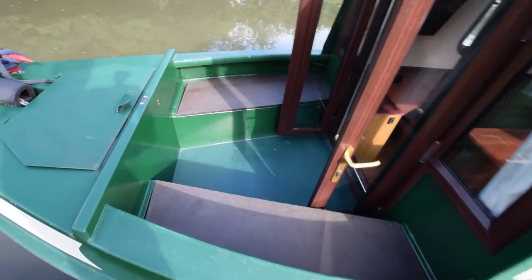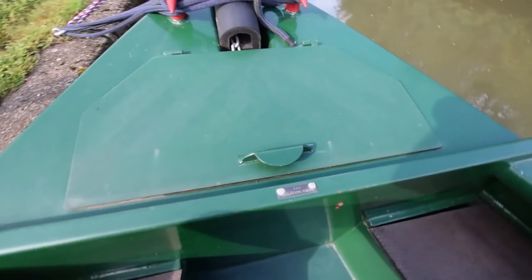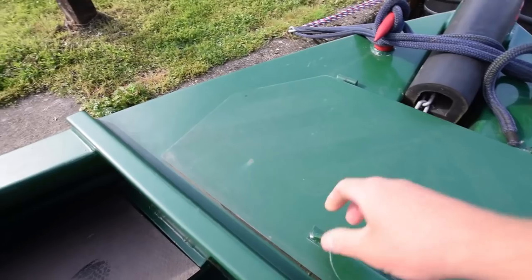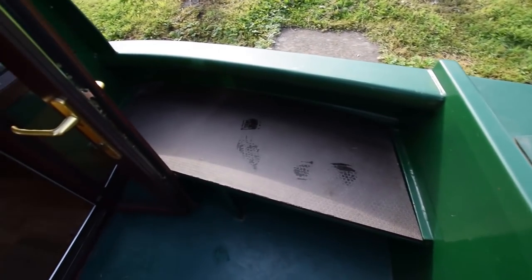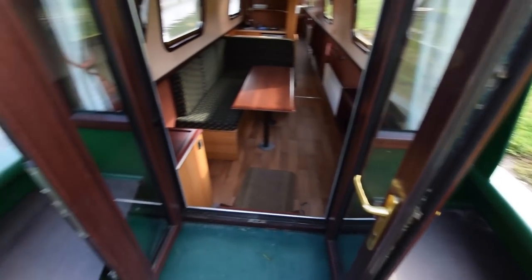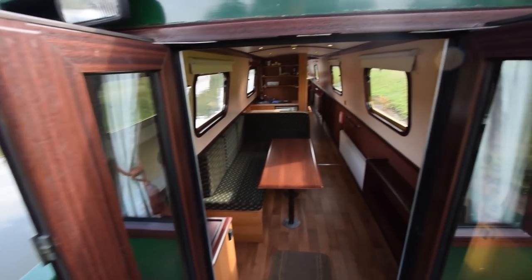Very good sized well deck — four feet long with bench seats either side. The gas bottles are in this forward locker here; there are two of those, 13 kilos. There are mooring pins and things in there too. The water tank's under this deck — it's stainless steel, 636 litres from memory, so it's a good size. Nice glazed front doors.